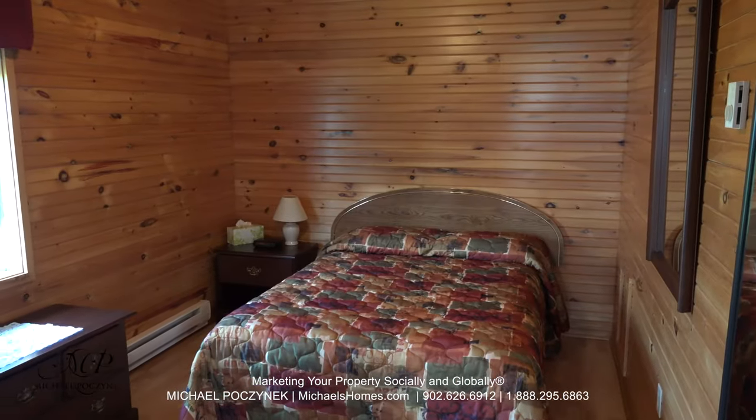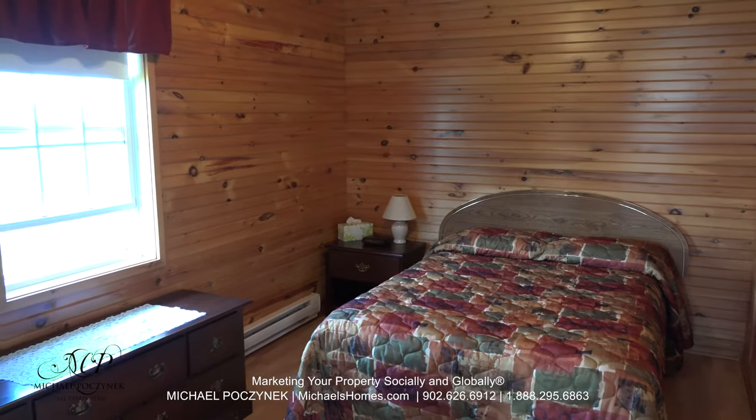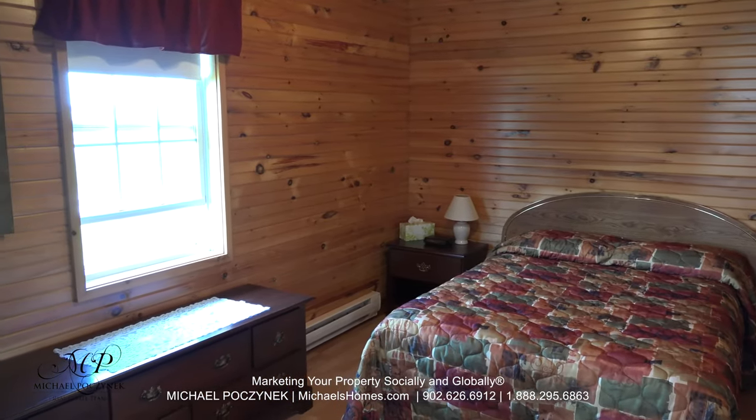Bedroom number one is to the back right. It's large, spacious, and offers a large window with beautiful country views.